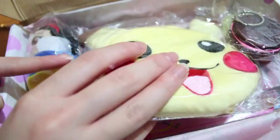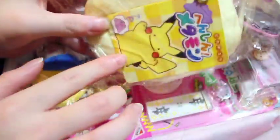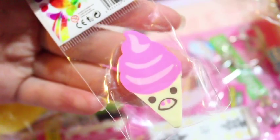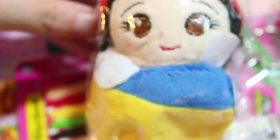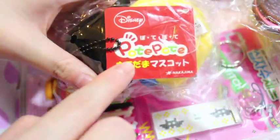Then there is a Pikachu pouch — it's a coin purse and it has a little Ditto chew tag on the back, which is really cute. Here is a happy food eraser and I got a little scary-looking ice cream one. Then this is a Disney pote pote bean plush — I have it in Snow White. It has a little pote pote tag on the back and it's very, very soft.